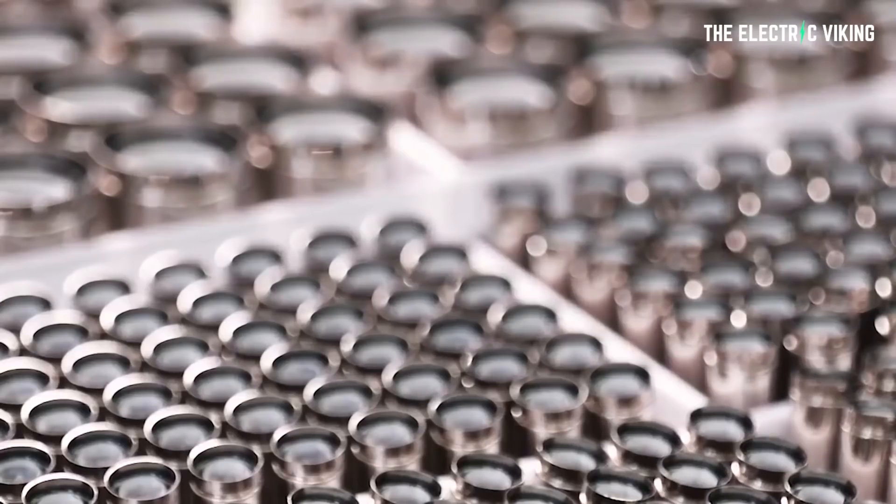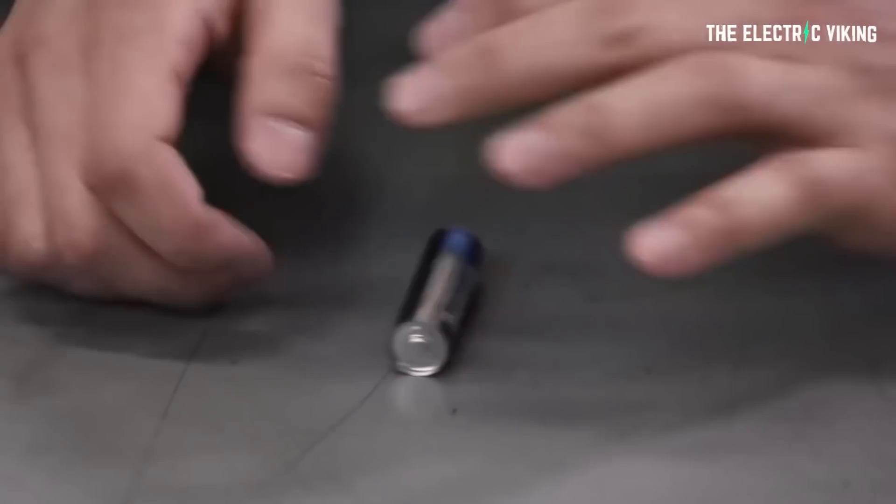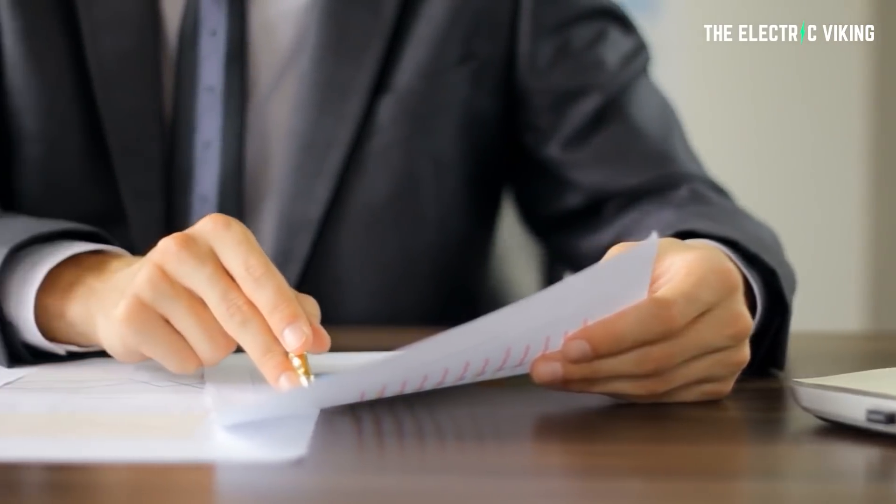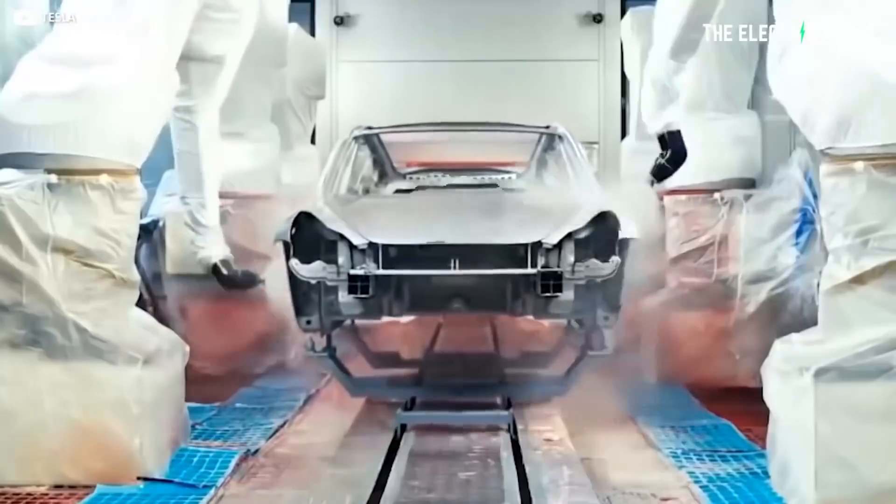Tesla has received a lot of criticism from the anti-Tesla brigade for the speed at which they're deploying their 4680 battery cells. People are saying they're vaporware, it's never going to happen, it's years into the future. But this recent report suggests that that is not the case.